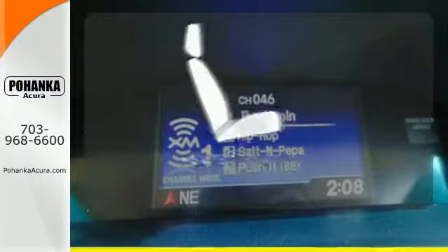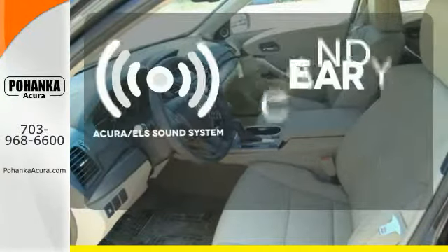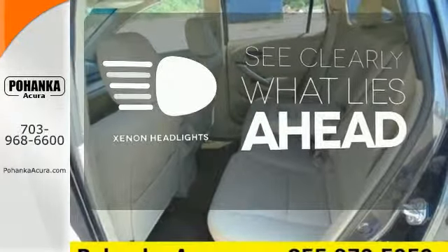The heated seats keep you comfortable no matter how cold it is. The Acura ELS sound system gives you a rich listening experience. What lies ahead is much clearer, thanks to Xenon headlights.